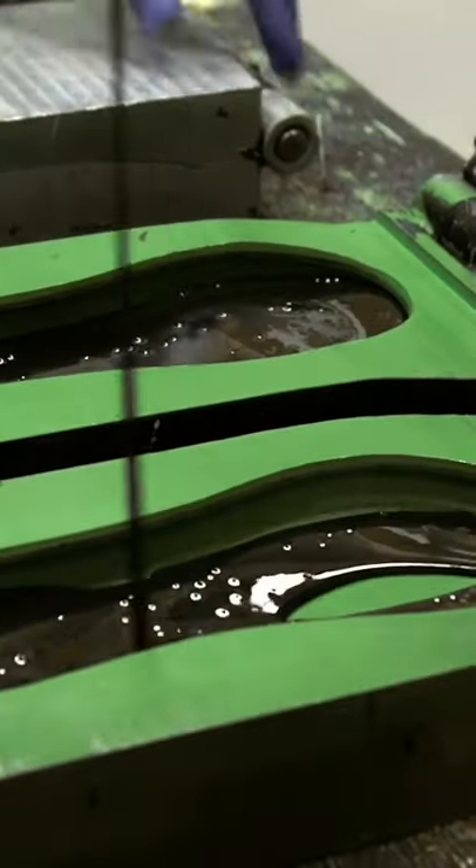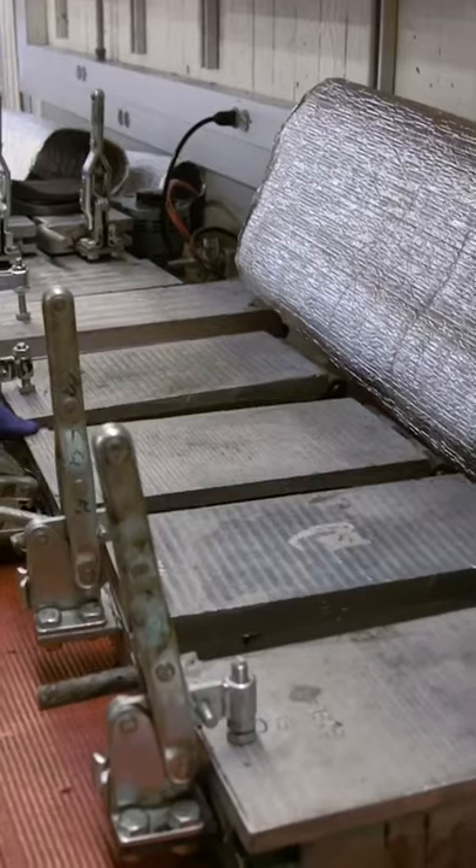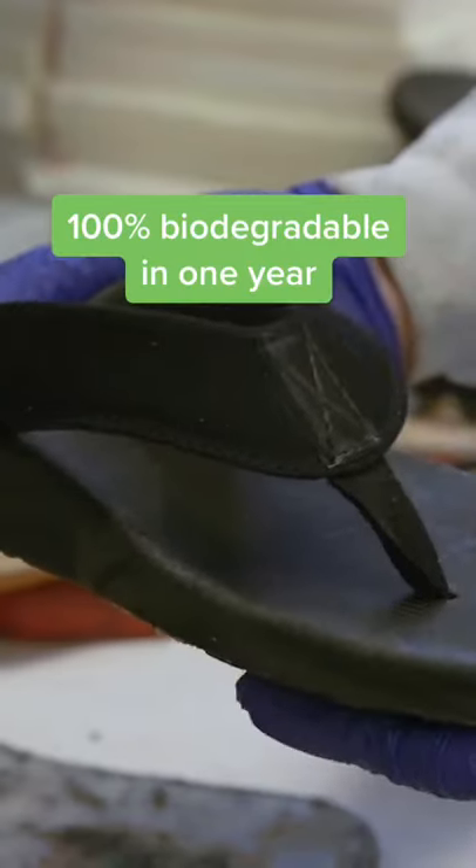The machine pours the mixture into molds, and the foam expands into the shape of a shoe. They wait about 10 minutes for the foam to cure, then peel the pieces out and assemble the finished product.